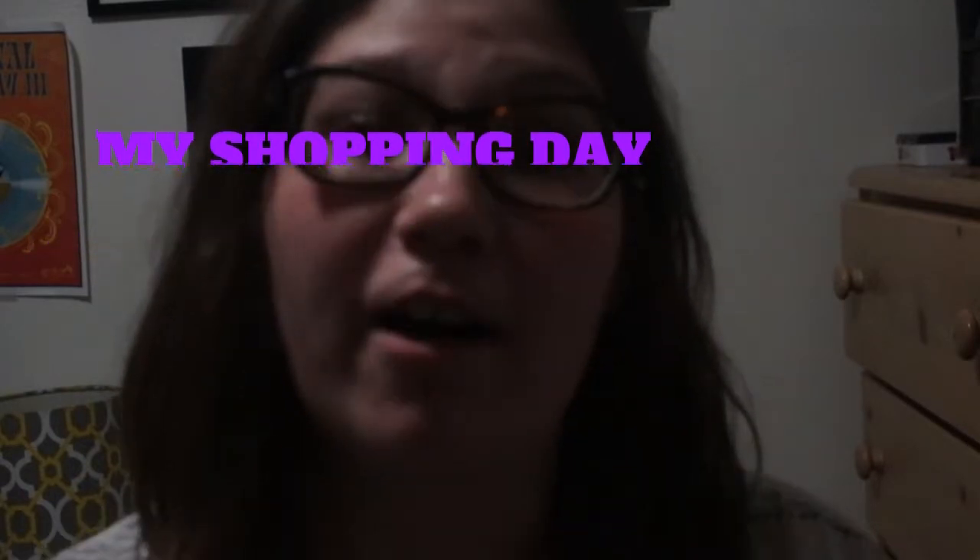Hey guys, it is Sophia the diabetic vlogger, and today I'm going to be doing my shopping haul from the Original Vinyl Day Three. I went to this about two weekends ago — I wasn't sure if I was going to go but I'm so glad I did. It was really fun, I got to talk to people, see a lot of cool merchandise, and the main reason I went was to see the Iron Maiden stuff, which was amazing.